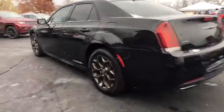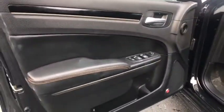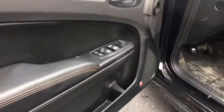Leather wrapped steering wheel, power steering, adjustable steering wheel, cruise control, keyless start, aluminum wheels, four-wheel disc brakes, universal garage door opener, climate control.